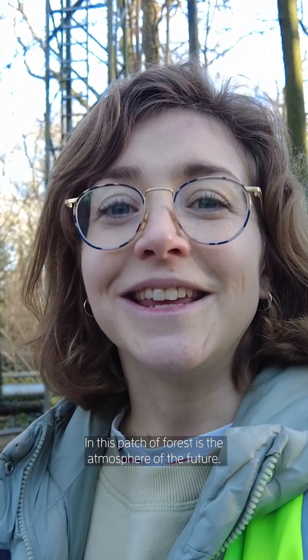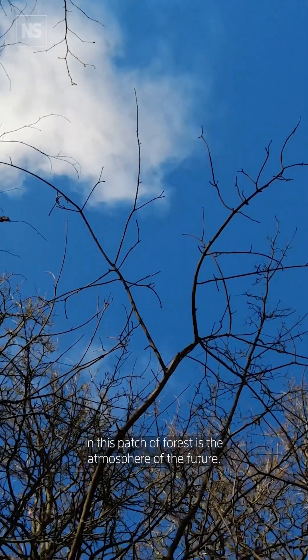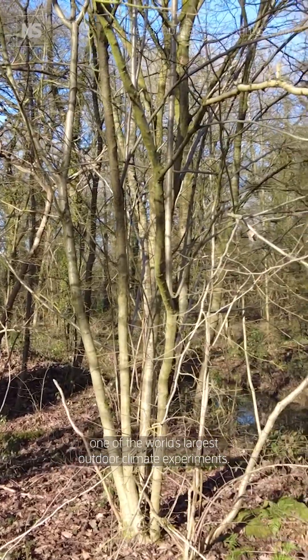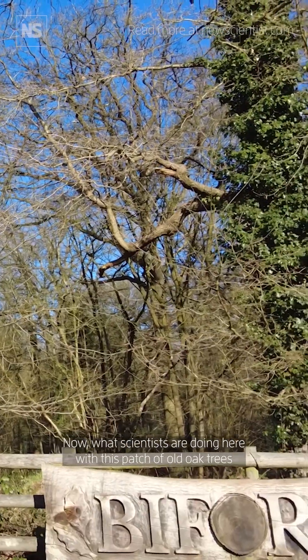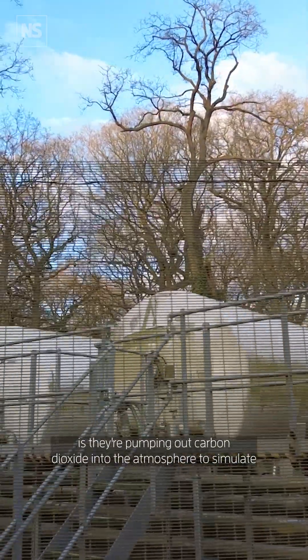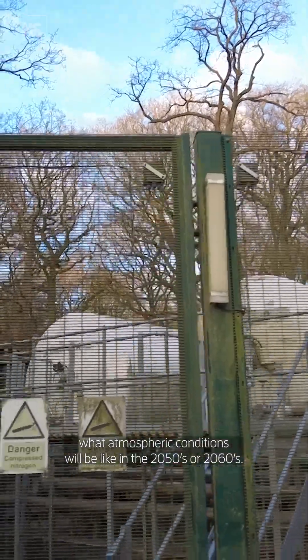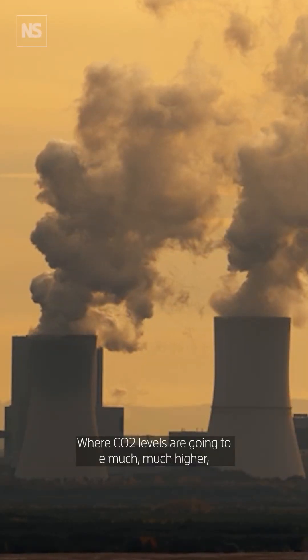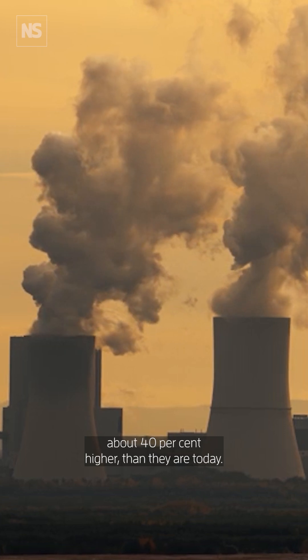In this patch of forest is the atmosphere of the future. Today I've come to a woodland in Staffordshire — one of the world's largest outdoor climate experiments. What scientists are doing here with this patch of old oak trees is pumping carbon dioxide into the atmosphere to simulate what atmospheric conditions will be like in the 2050s or 2060s, where CO2 levels are going to be about 40% higher than they are today.